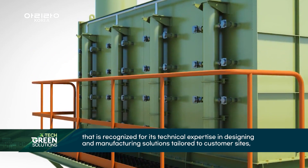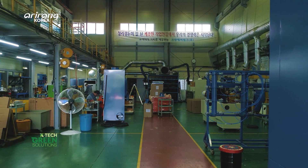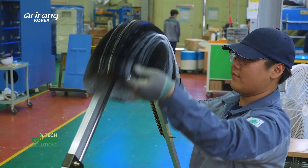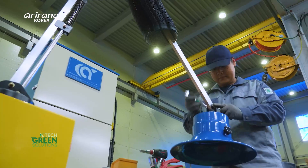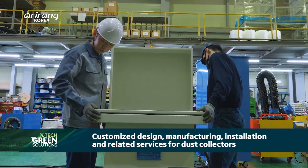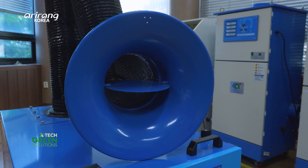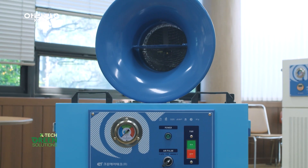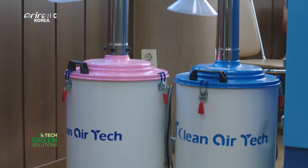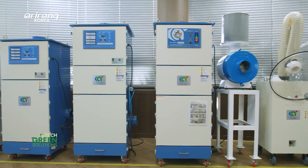Clean Air Tech is a specialist in air pollution prevention facilities and dust collectors. The company designs, manufactures and installs solutions to fit the working environment and specific characteristics. It also provides all the necessary services related to dust collectors, including obtaining permits for air pollution emission facilities. Clean Air Tech can be described as a comprehensive air environmental solution company.